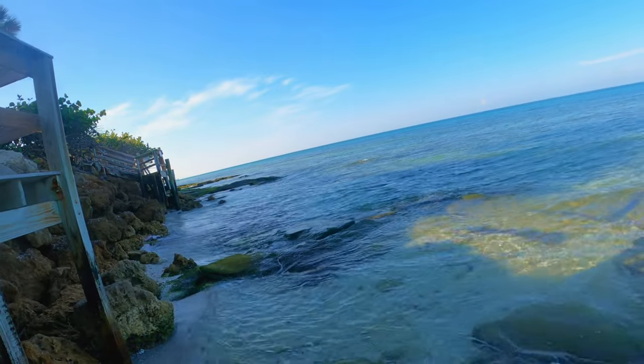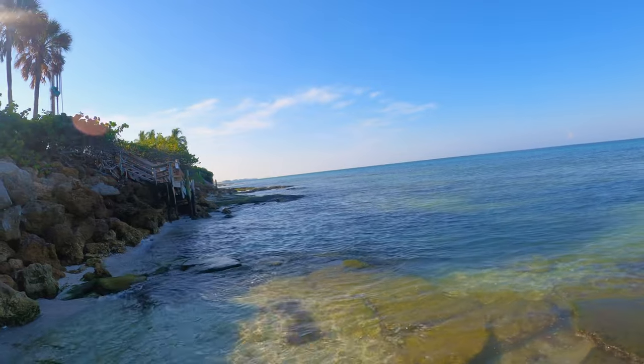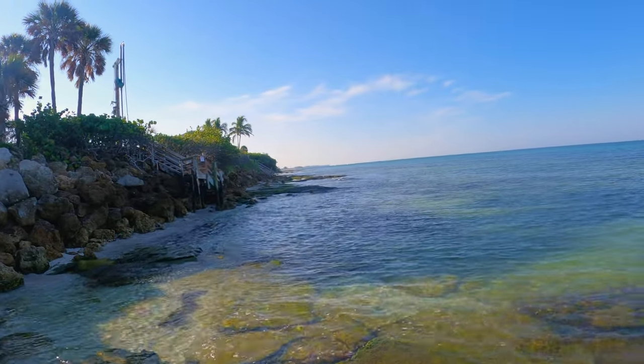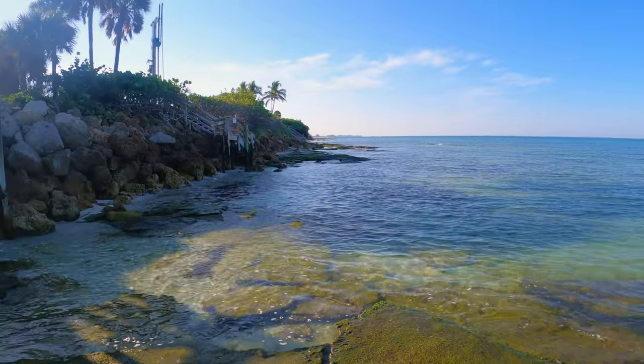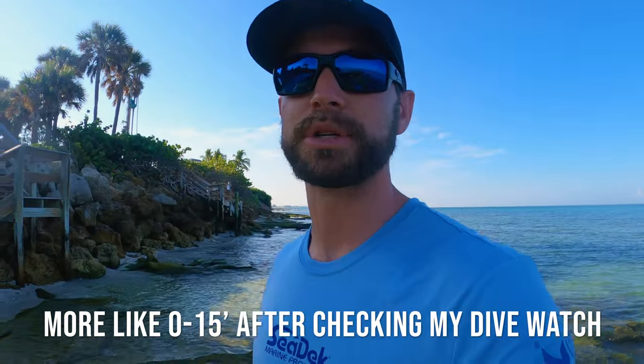It is a really cool spot — super duper shallow — and it runs along this entire coast, probably about a quarter to a half a mile as far as you can see. It ranges from zero feet where we're standing to maybe only six or ten feet at the deepest part. Some people know about it. When I first started coming here, there was no Google Maps spot, so you wouldn't see a single person all day.